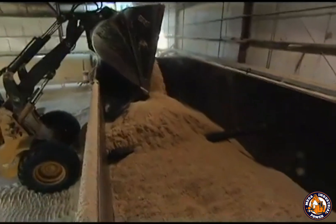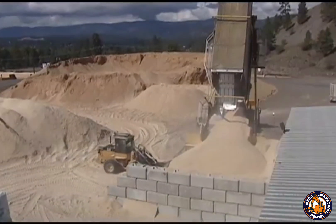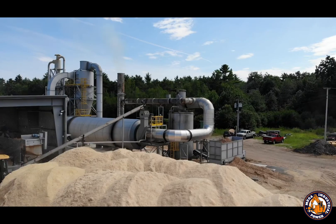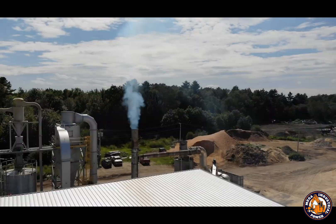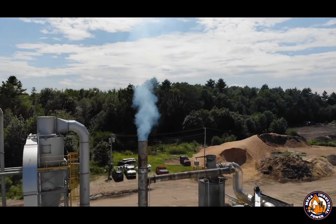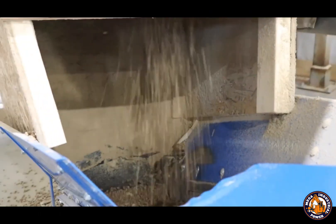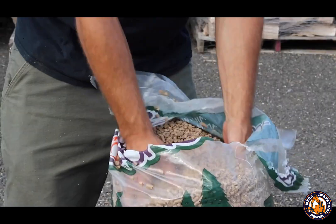Material is ground with a hammer mill to a particle size of 2 to 6 millimeters, then dried in a rotary drum dryer at 300 to 500 degrees Celsius. The heat source is reclaimed production dust and biomass fines. Final moisture content reaches 6 to 9%, which is ideal for pelletizing.